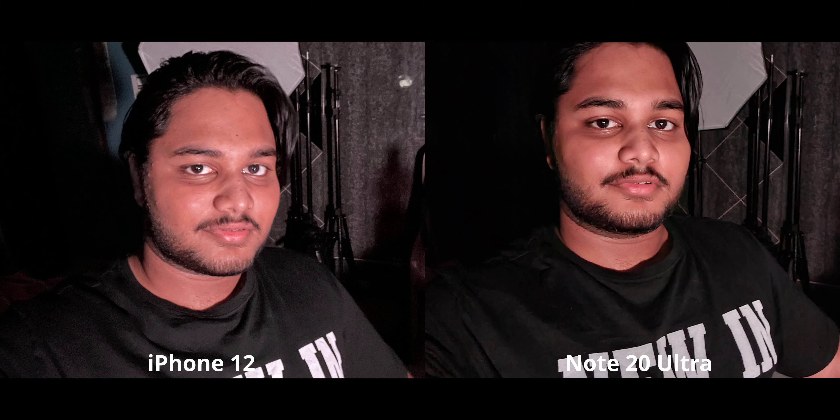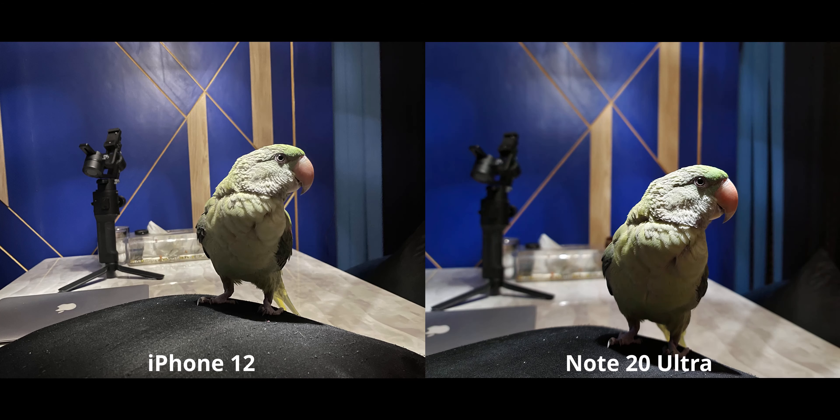For another night mode shot — not insane low light — the iPhone looks kind of warm. I've noticed the iPhone 12 always tries to warm up the image in night mode. The Note is doing a much better job — the table is proper white on the Note while the iPhone makes it yellowish. Otherwise, details and colors look very similar and amazing on both.